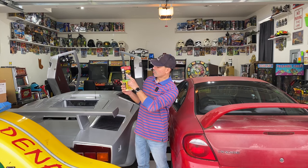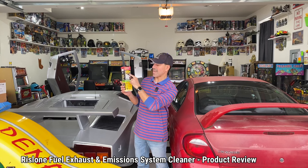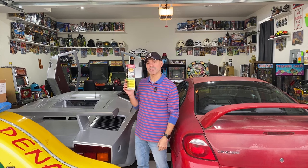Welcome to Andy's Garage. I'm Andy Phillips. Today I'm going to be doing a product review on this fuel exhaust and emission system cleaner by Rislone. It's Cat Complete is what it says on it too. Let's go ahead and get started.